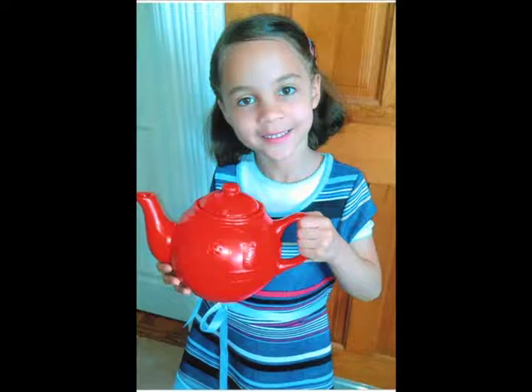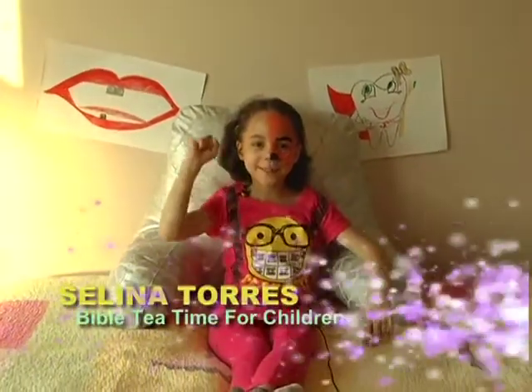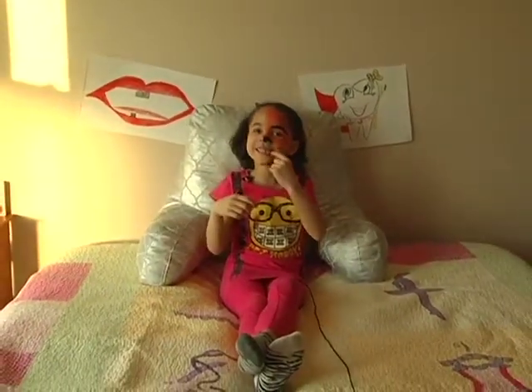Let the Word bring you joy and knowledge. Everyone, your attention please. This is Bible Tea Time for Children. Hi, my name is Selina. Welcome to Bible Tea Time for Children. Today, we are talking about teeth.